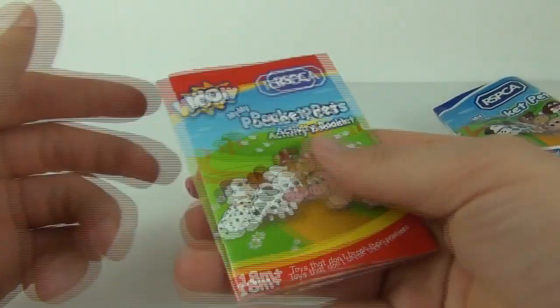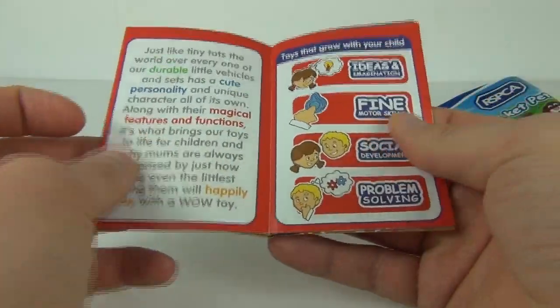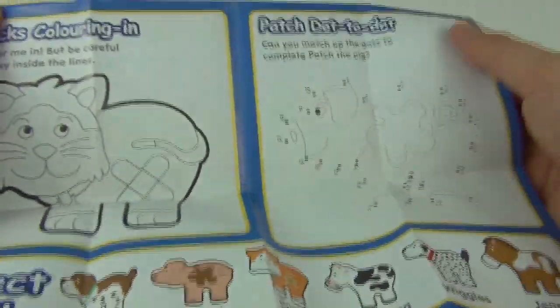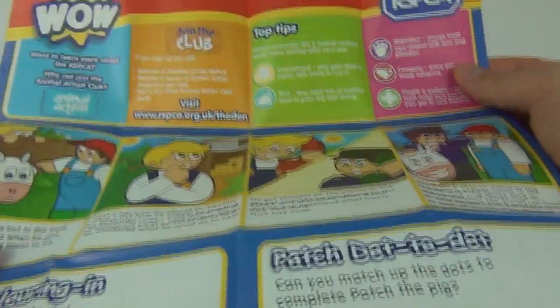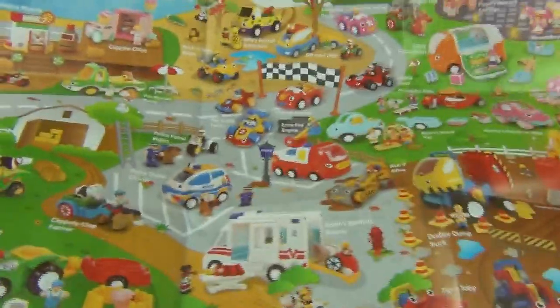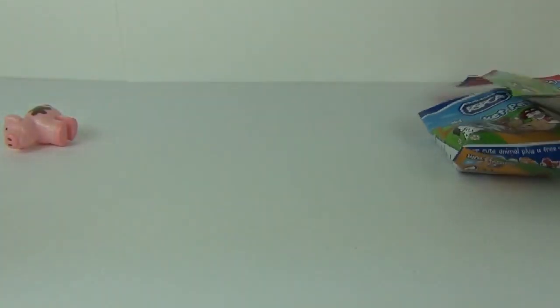Inside we do get a really thick booklet as well. There are all kinds of things inside — toys being advertised, a colouring-in section, and a dot-to-dot section, plus useful information regarding the RSPCA and some of the Wow Toys you can collect. Really cool booklet!